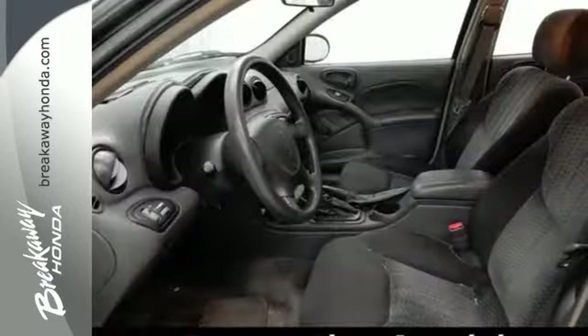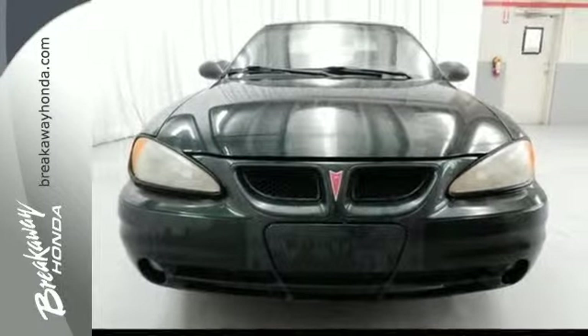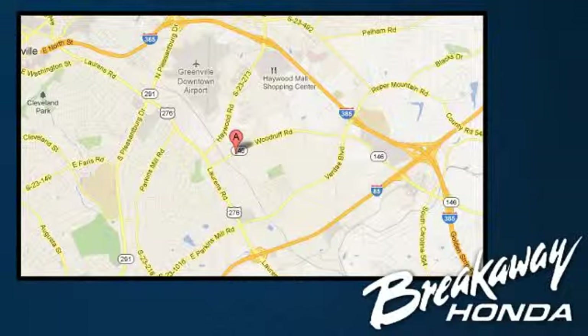The Grand Am offers affordable luxury, great styling, and the always spectacular Pontiac performance. Come see it for yourself today. Call, click, or stop in today. We're conveniently located at 330 Woodruff Road in Greenville, South Carolina.